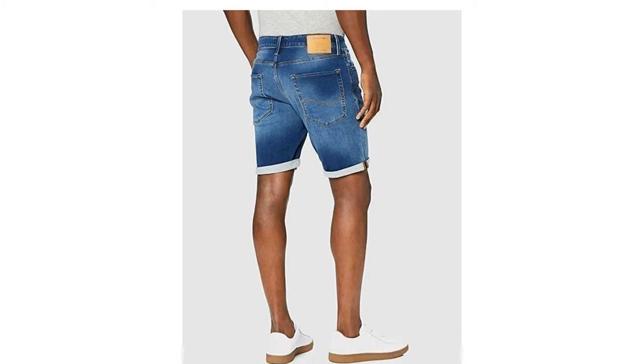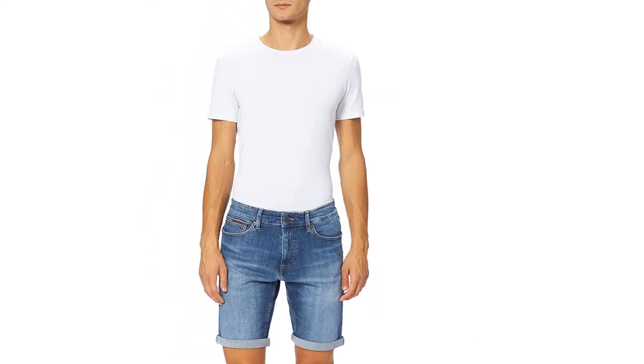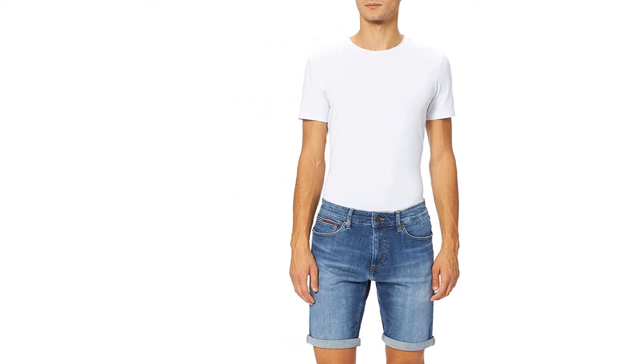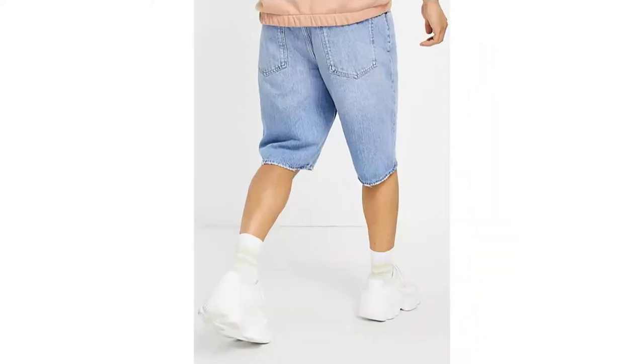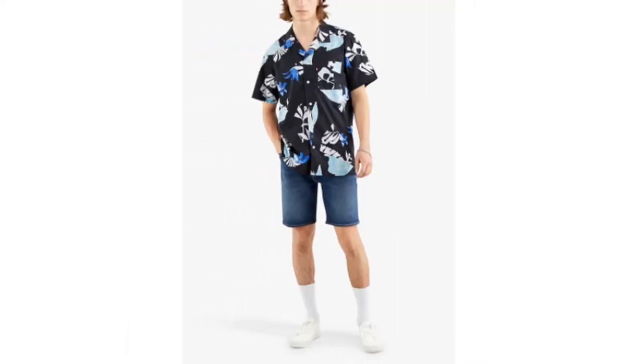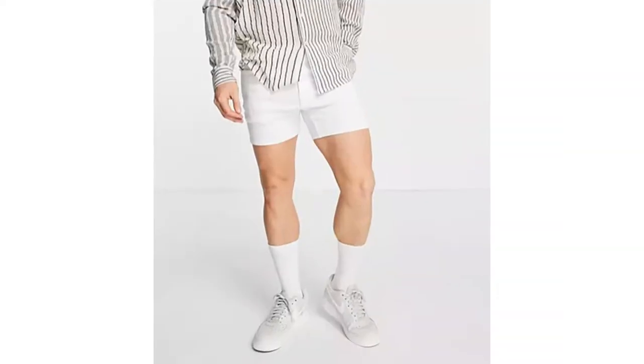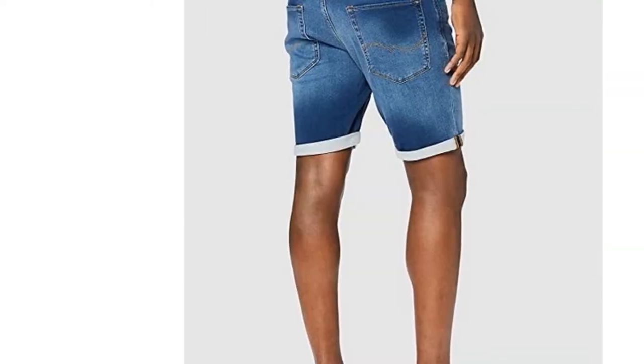Denim shorts may be casual, but that doesn't mean you have to look sloppy wearing them. Plenty of blokes have rocked them fashionably over the years — it's just a matter of considering a few factors when shopping and then finding the correct attire to complete your outfit. Thankfully, most of us already have a decent cotton t-shirt and a pair of canvas trainers in our wardrobe, so it's pretty easy.